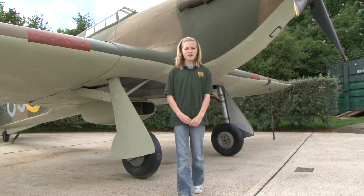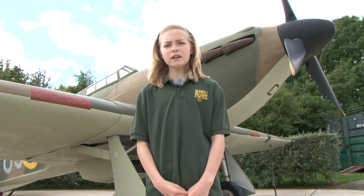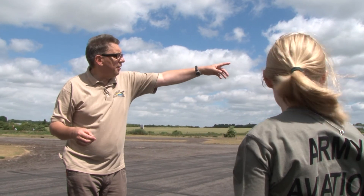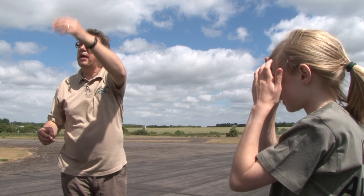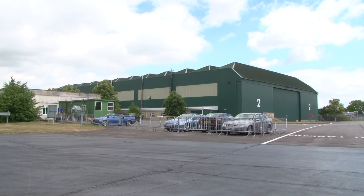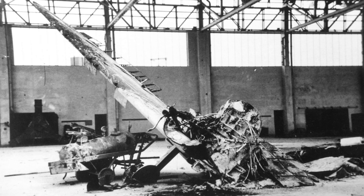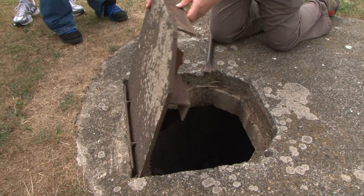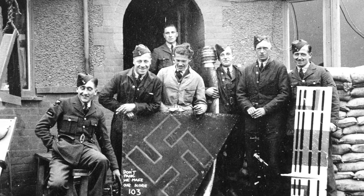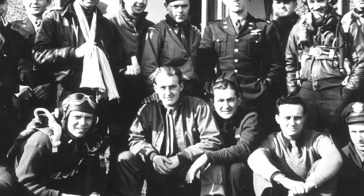Spitfires and Hurricanes flew from fighter bases in the south of England, including Middlewallop, where the Museum of Army Flying is located. Recently, I joined a group on a tour of the airfield to find out more about its role in the Battle of Britain. Colonel Paul Beaver, the aviation historian, took us on a tour of the airfield and showed us where the 609 Spitfire Squadron was based during the battle. We had a look at the hangars, some of which were badly damaged in bombing raids by the Germans, a defensive bunker that rose up out of the ground if the airfield was attacked by paratroopers, and even the 609 Squadron's former headquarters, which was located in this bungalow.